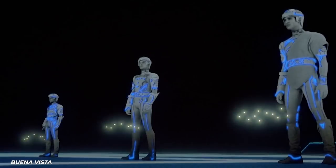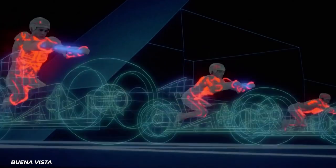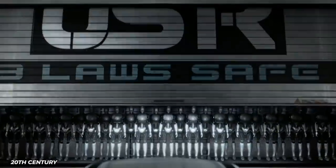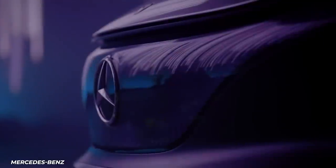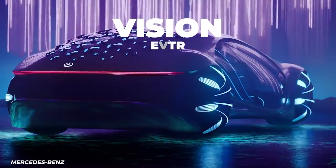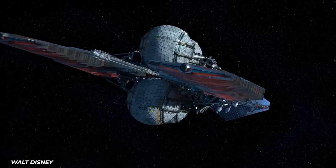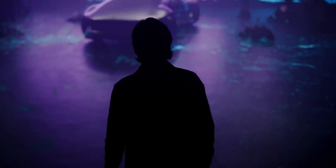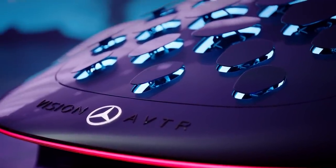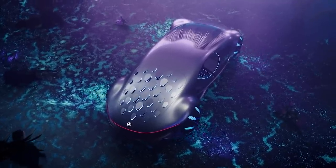When movies depict the near future, auto companies can sometimes be eager to have their own brand be part of that future. Audi has done this from iRobot to the Avengers. Mercedes-Benz teamed up with filmmaker James Cameron to promote the movie Avatar with the Vision AVTR. They had one advantage — there were no cars in that movie. Instead, they went with a mechanical, organic design, including a series of motorized scales on its back that can be configured for aerodynamics or to signal other drivers.